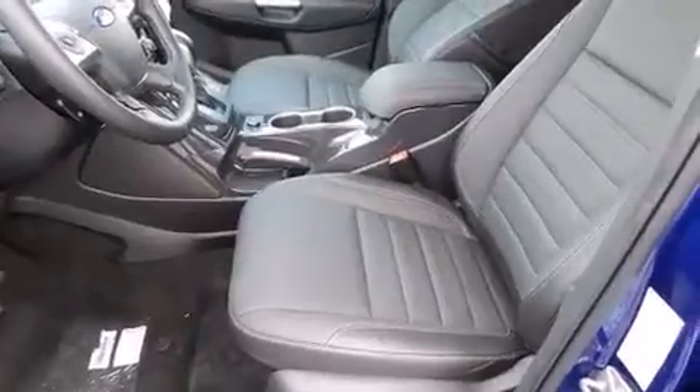Adjustable headrests in all seating positions, a built-in garage door transmitter, automatic temperature control, a power lift gate, and remote keyless entry.